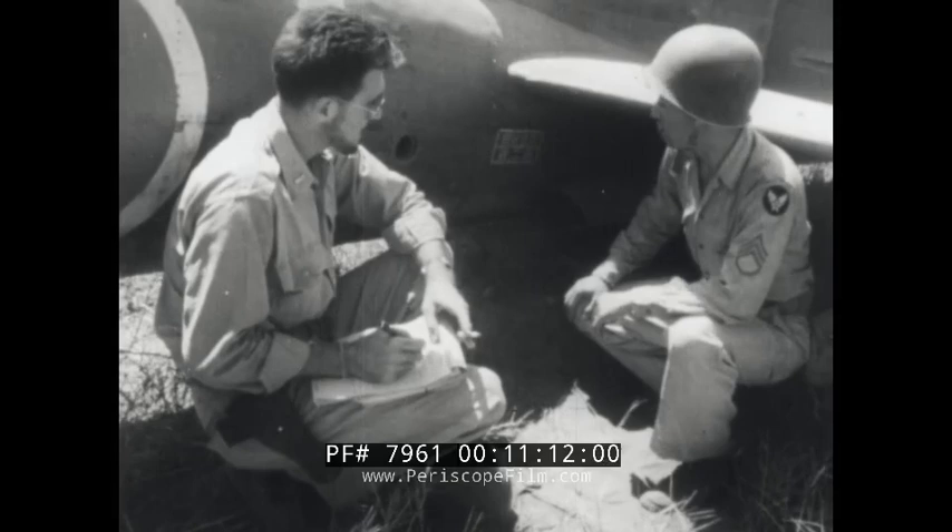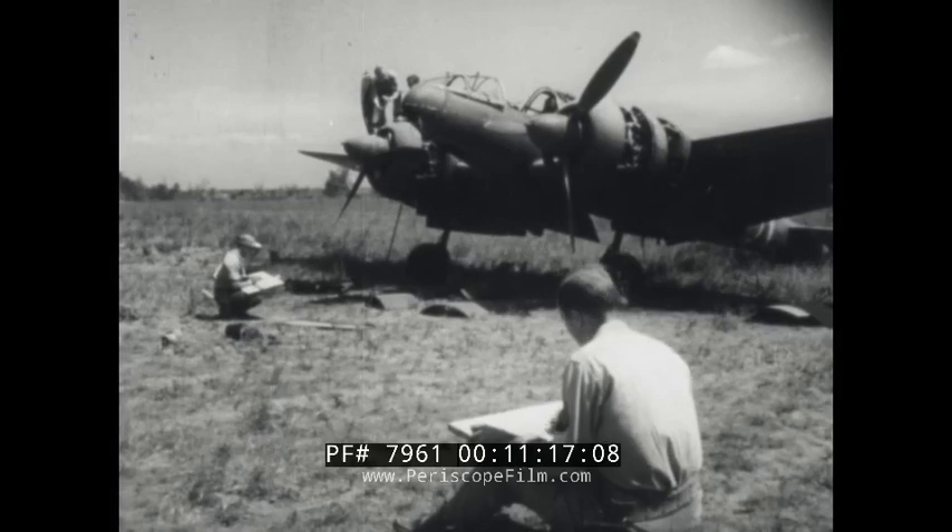Speed upwards of 395 miles an hour make it one of the fastest twin-engine planes in the world. While the plane's measurements are taken, draftsmen plot the dimensions and make sketches.